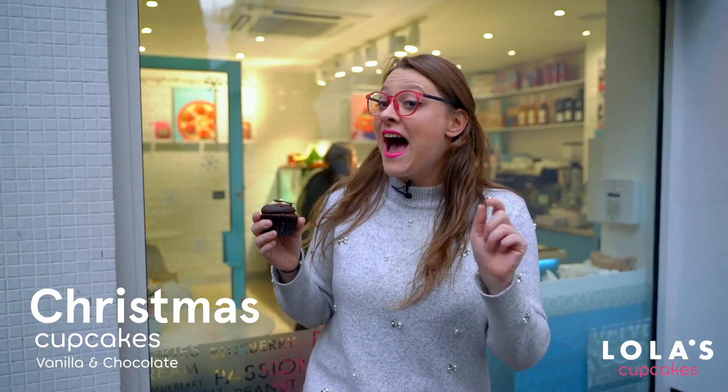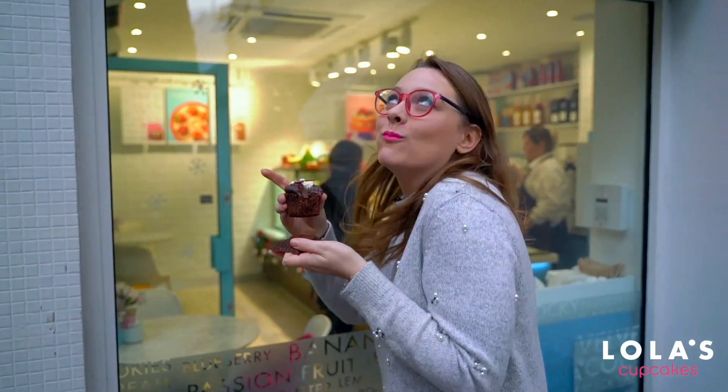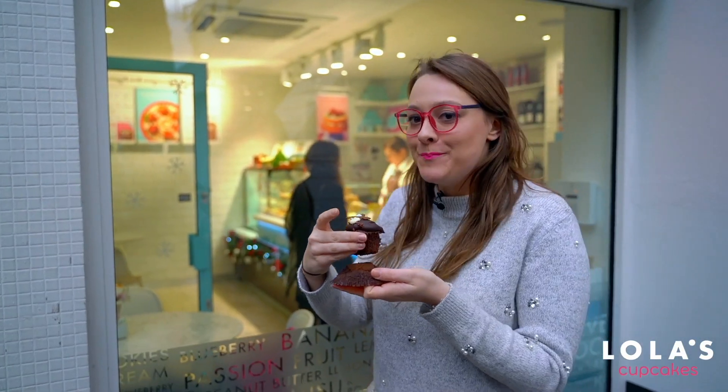The Lola's Christmas cupcake range, which are such a good crowd-pleaser. You can choose between vanilla and chocolate sponges, and inside you might find a fun and festive filling — like this one, which is filled with chocolate orange. So I'm going to get right in there. Oh yeah, that's good.